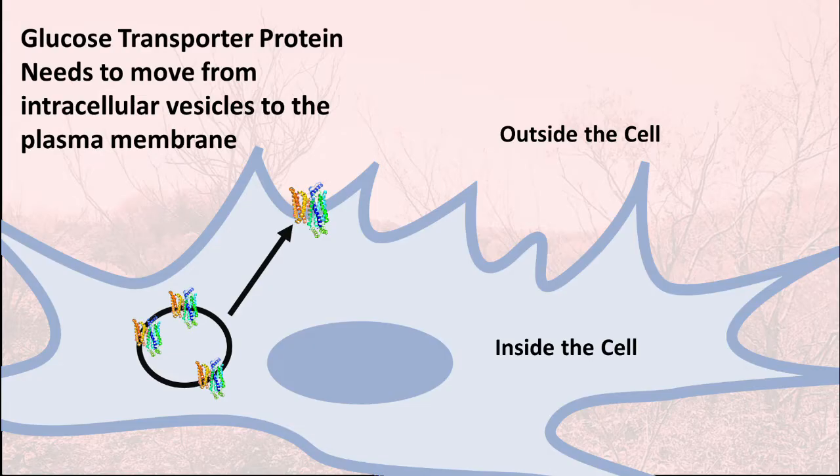If you increase the amount of glucose transporter proteins on the surface of a cell, more glucose will be able to travel into the cell. In order to do this, the glucose transporter proteins have to be moved from vesicles found inside the cell to the plasma membrane, where they can make contact with the blood and take in serum glucose. There are many steps involved in translocating the glucose transporter proteins from intracellular vesicles to the plasma membrane.